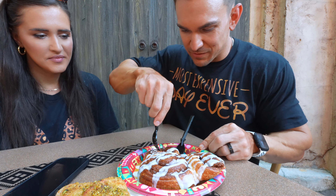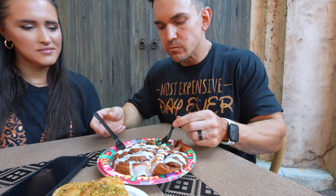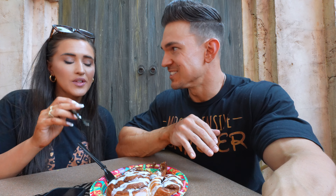This is kind of hard to cut, honestly — you need a knife. Out of five, I would say a four. Compared to a Cinnabon, I would say that is equivalent to a Cinnabon.